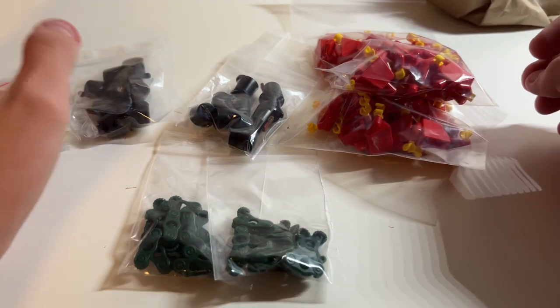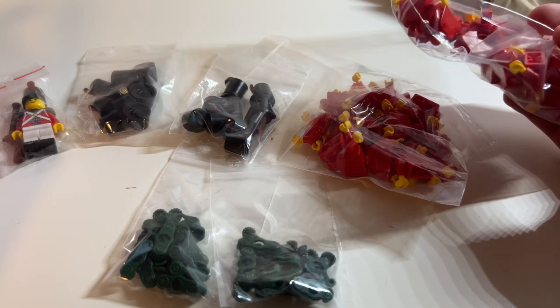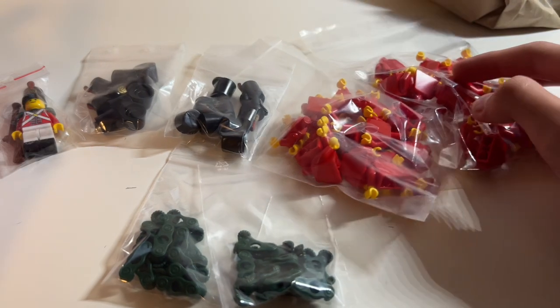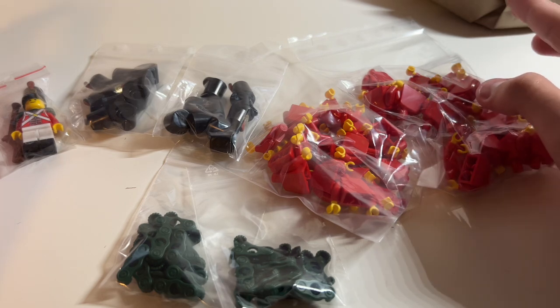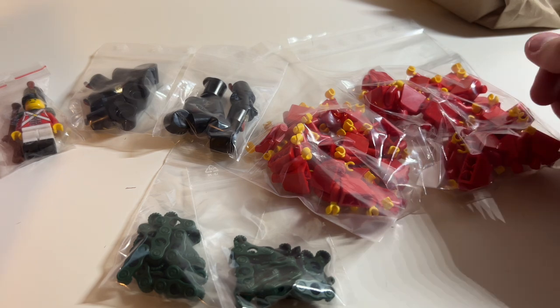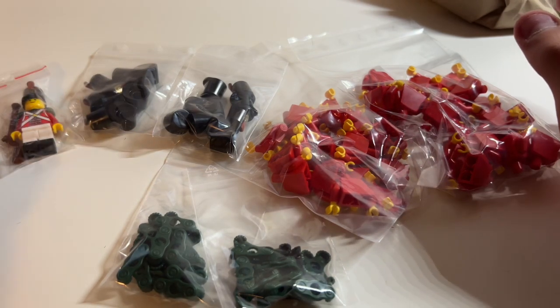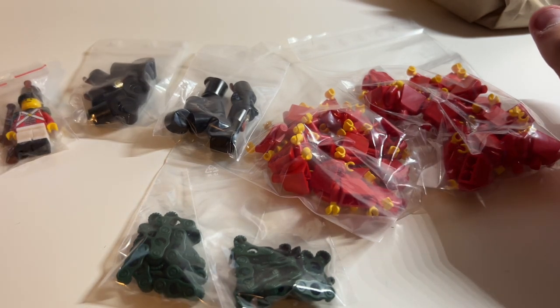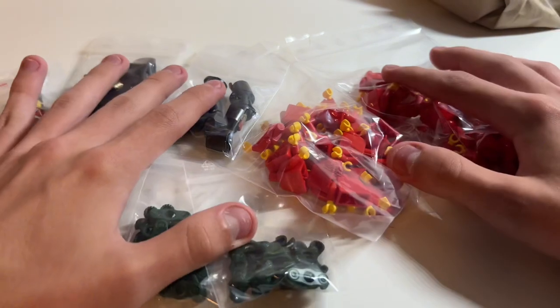I've ordered from this seller quite a lot of times. His Bricklink store is called German Brick Circles and his eBay shop is called Dowets. That's not an advertisement — I'm just saying that because I've always had good experiences with him. I'm not paid for that. The nice thing is I can get big quantities, which is very good.